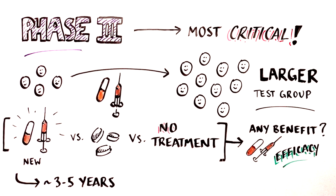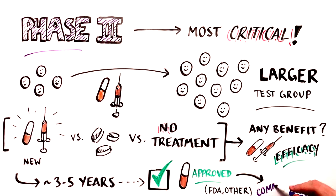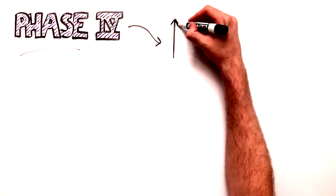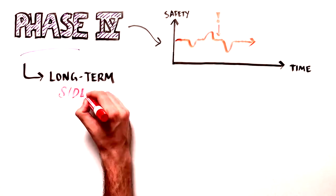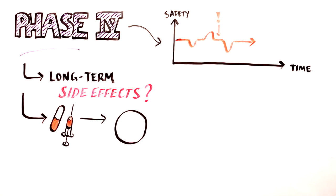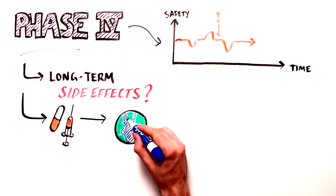After a Phase 3 trial, if the treatment has demonstrated sufficient evidence of positive benefit, it can be approved by the regulatory agency — the FDA in the United States — and can be commercialized. Phase 4 trials are done to monitor safety for any rare or long-term side effects of the treatment, and also evaluate the treatment's effectiveness in real-world situations.